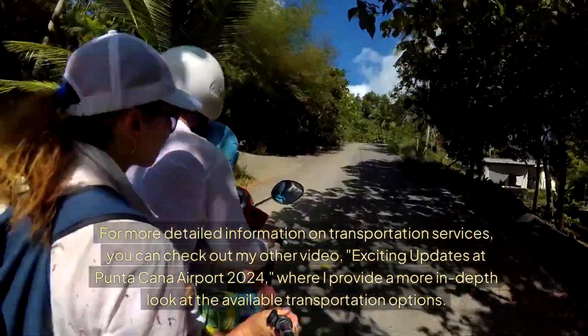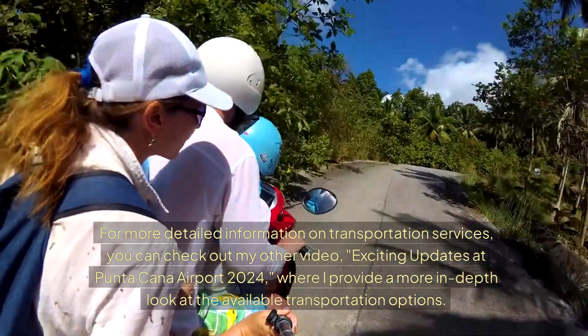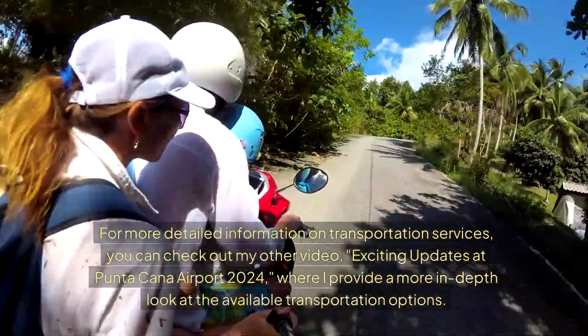For more detailed information on transportation services, you can check out my other video, Exciting Updates at Putucana Airport 2024, where I provide a more in-depth look at all the available transportation options.